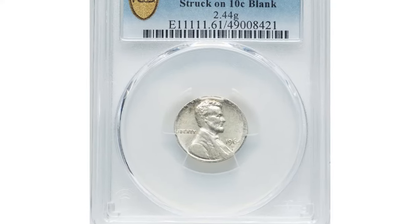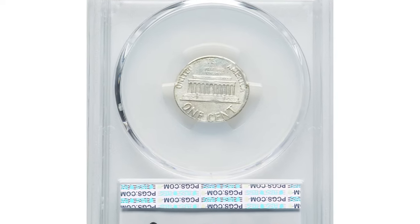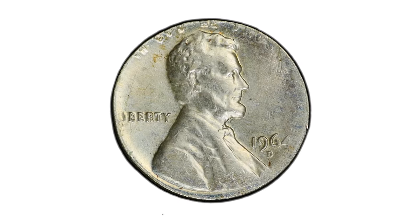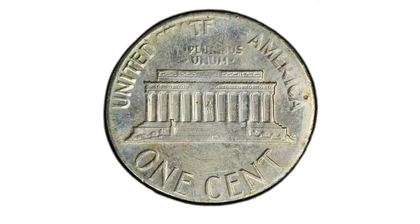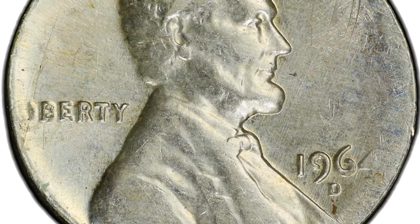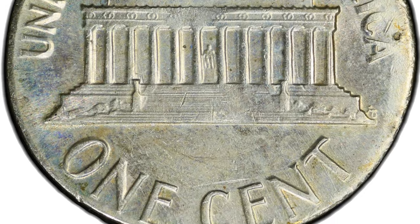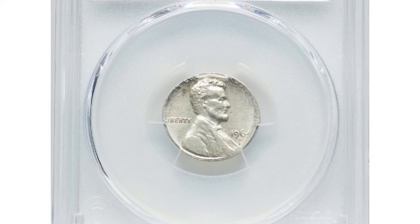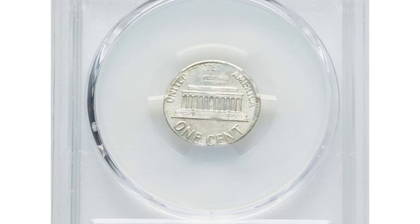This is a 1964 D Lincoln cent struck on a Roosevelt dime planchet, graded Mint State 61 by PCGS. It was mistakenly struck on the smaller dime planchet, resulting in a unique and fascinating appearance. The weight of this error coin is 2.44 grams. Such errors are highly prized by collectors due to their rarity. The MS61 grade indicates the coin is in uncirculated condition with minimal surface marks, making it an appealing addition to any error coin collection. This elusive specimen sold for $962.40.